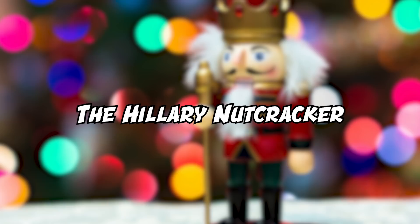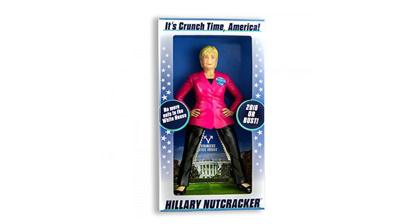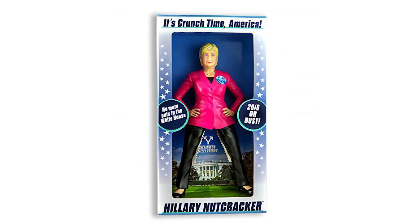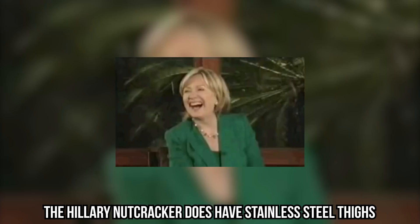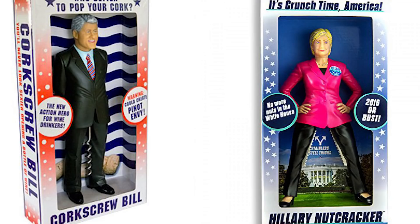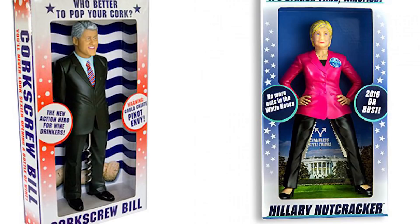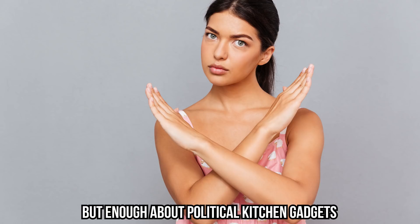Hillary Nutcracker: not a Bill Clinton fan? You might prefer this option. These kitchen gadgets might be crazy but they're also pretty entertaining. We bet there's someone in your life who would love to have the Hillary Clinton nutcracker in their kitchen, even if they're not a nut kind of person. The Hillary nutcracker does have stainless steel thighs and can probably crack some of the toughest nuts. Which would you go for — the Hillary nutcracker or the Bill Clinton corkscrew? We're adding this nutcracker to our Christmas list.